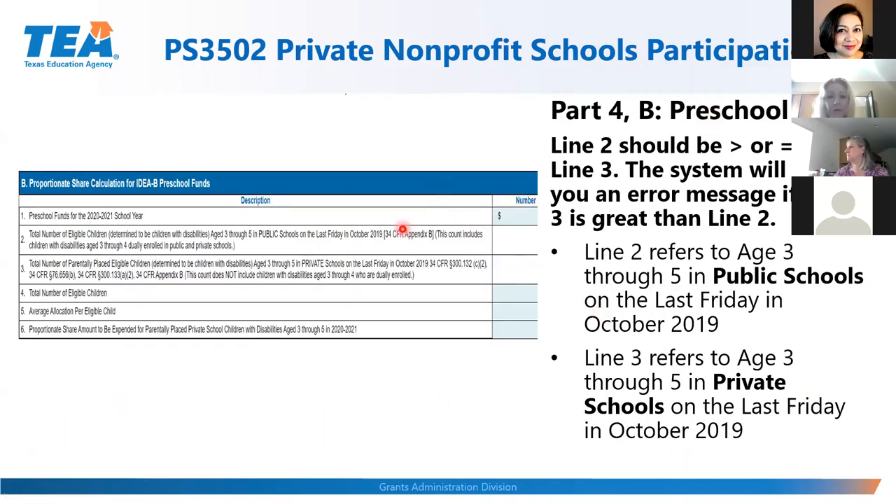For IDEA-B Preschool in Part Four Section B, complete lines two and three. Line two must be greater than or equal to line three. Line two is ages 3–5 in public schools on the last Friday in October; line three is ages 3–5 in private schools on that date. Your entitlement amount appears on line one for both formula and preschool, and the system will require you to update that amount if you amend during final amounts, but lines two and three do not need to change.